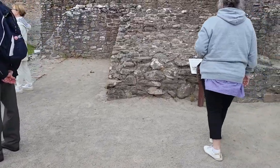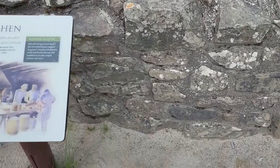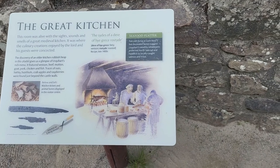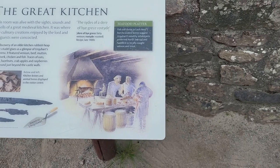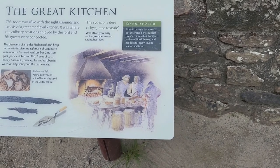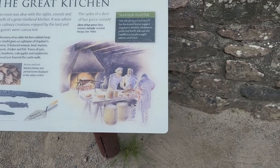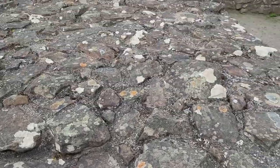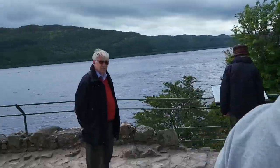This was the kitchen. The discovery of older kitchen rubbish heap in the citadel gives us a glimpse of the rich menu — beef, mutton, goat, pork, chicken, fish, traces of oak, barley, hazelnuts, crab. Found this game on the castle walls — so this was the kitchen.